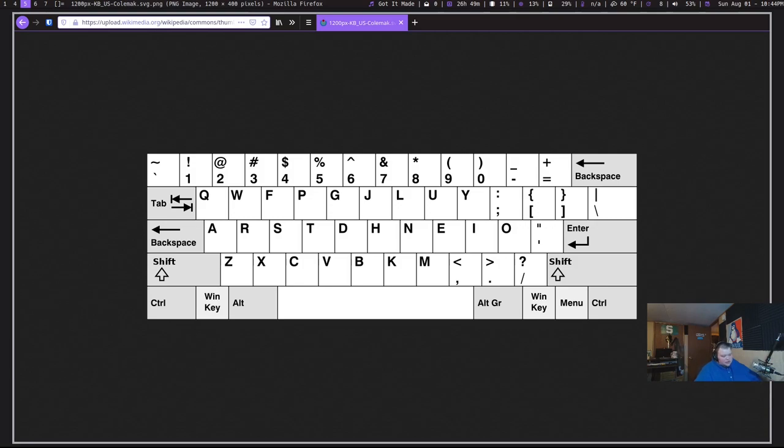Let's take a look at this. If you notice, there are a few things that stay the same from QWERTY. Q and W stay in the same place. A, Z, X, C, and V all stay in the same place, same with B, same with M, and the punctuation for the most part. The colon and semicolon move up a level — that's the only punctuation mark that actually changes.